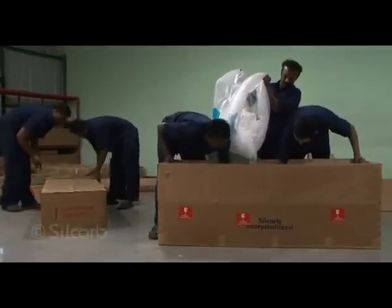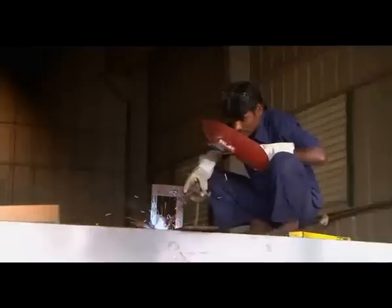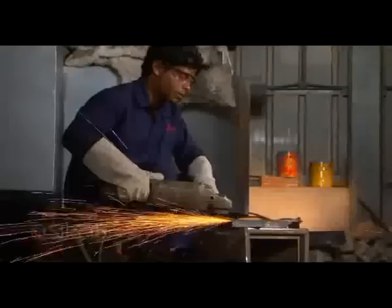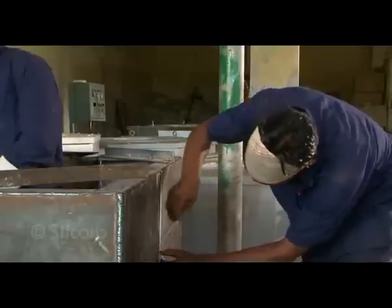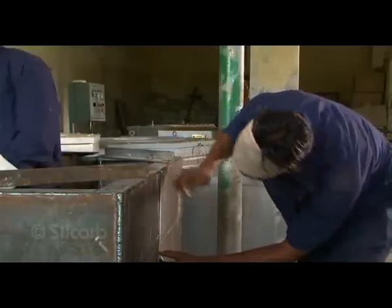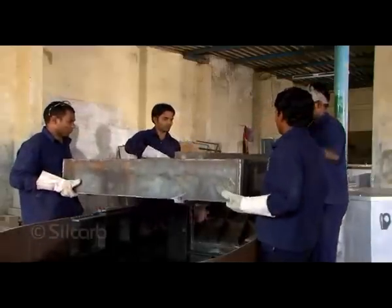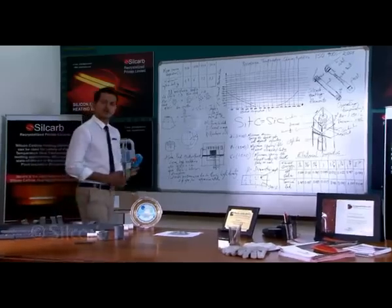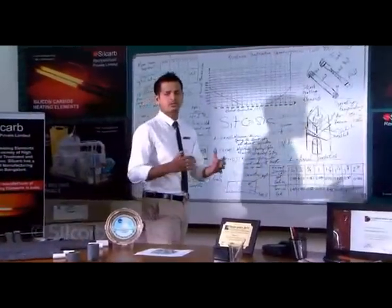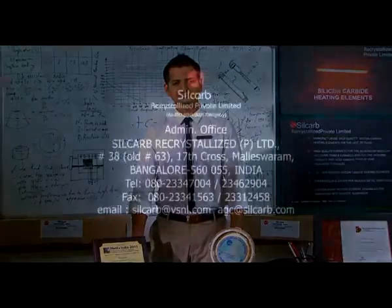In 1991, we also started manufacturing industrial furnaces. The reason for this step was to increase the market for heating elements, which are used in electric furnaces. Furnaces find use in a variety of industries, from auto components to precious metals, high-temperature ceramics, forging, and so on. Silcarb furnaces are unique because they are efficient, energy-saving, and user-friendly. We are an ISO 9001:2008 company. At Silcarb, we use the best and most advanced materials coupled with cutting-edge engineering techniques to bring you the best quality products. We are Silcarb — contact us at...